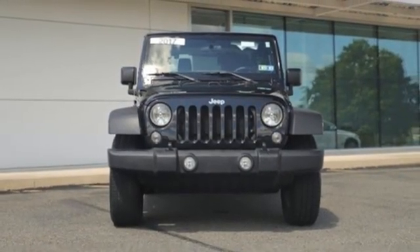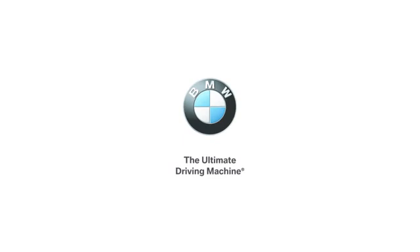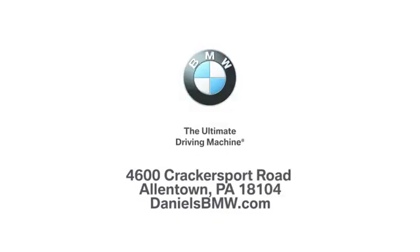See what it can do for you when you take it for a test drive. Welcome to Daniel's BMW at 4600 Cracker Sport Road in Allentown, Pennsylvania.